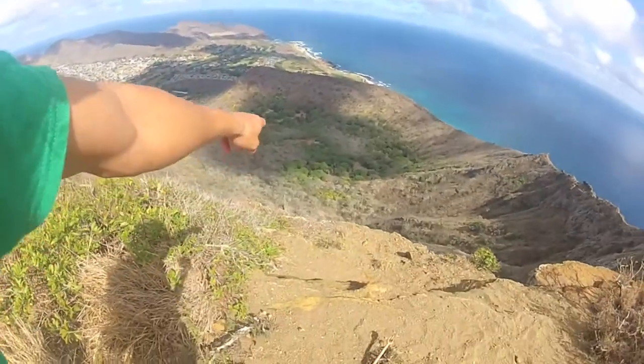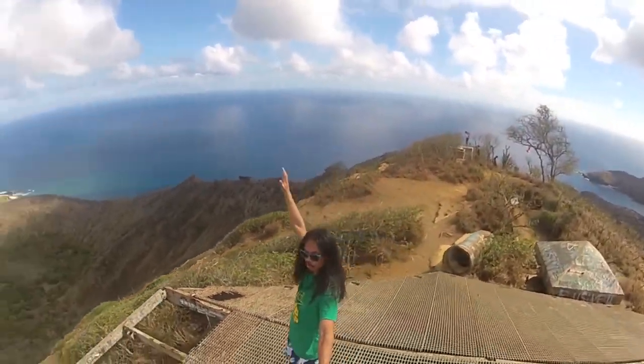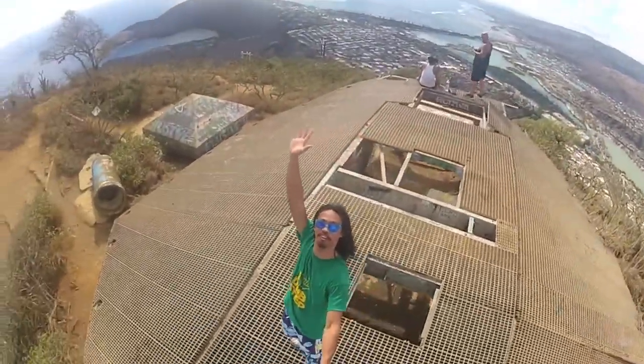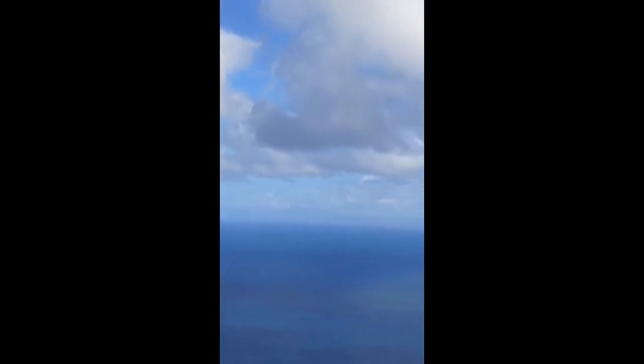And here we have the botanical garden — and this is the top of Cocoa Crater! Beautiful, beautiful. So on a clear sunny day you're able to see Molokai — that's it, that's them right there — and Maui in the back.